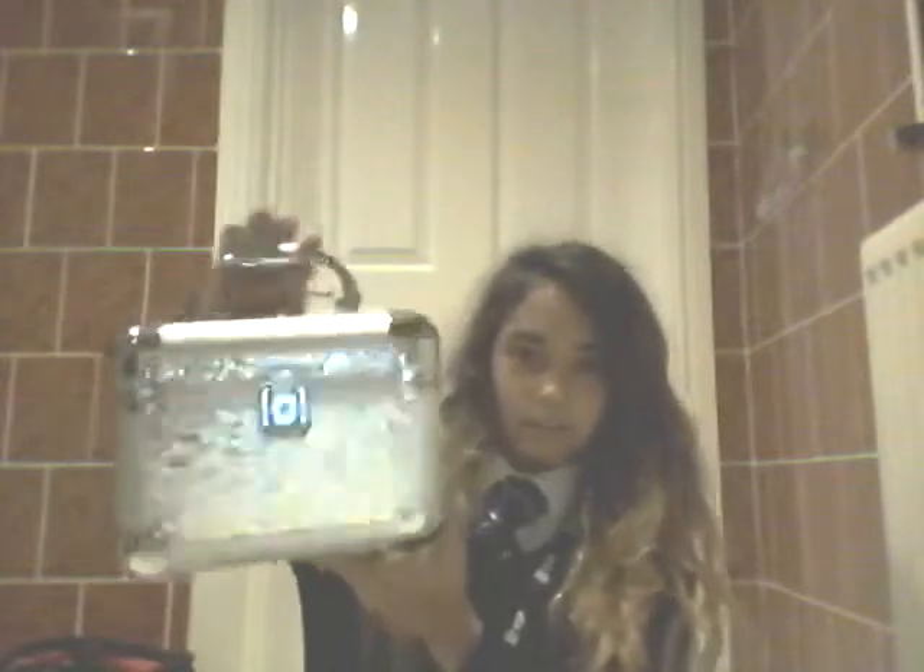First thing — I got this makeup box. This was from Claire's. It's nice and silver and glittery.